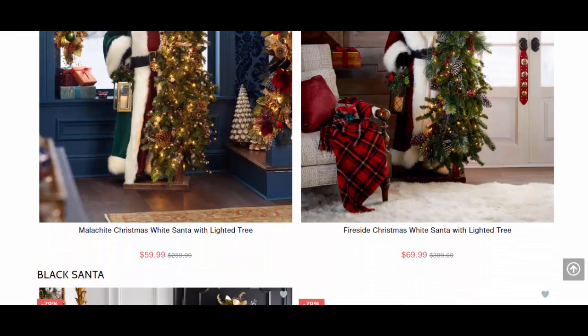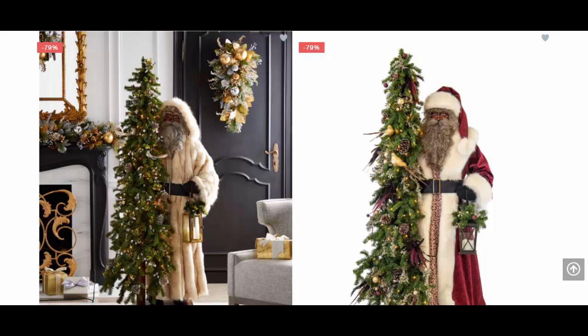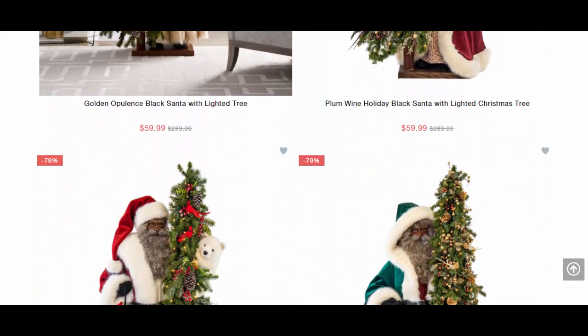Yourchristmasday.com is an international B2C online factory and it has various products related to Christmas decoration. Shopping over this website, you can place an order using PayPal and also with your credit and debit cards.